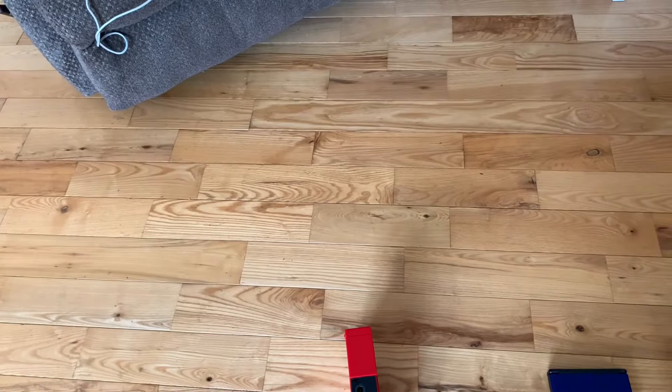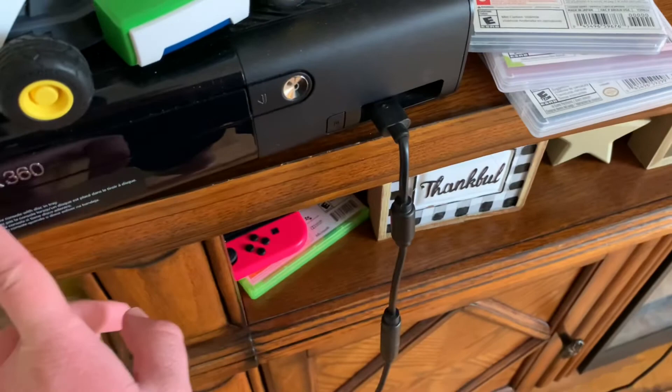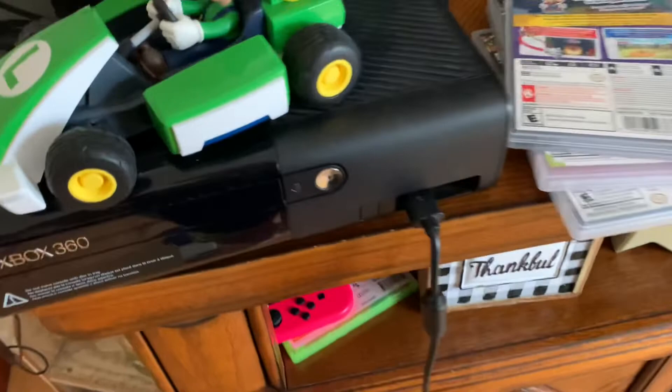Next up is the Xbox 360. We bought this about five or six years ago. I still play on it just to play NCAA football. It's in fine condition. I actually bought this with my own money instead of my parents buying it, and I'm really proud of that — I saved up so much money from birthdays and Christmases to get this thing.